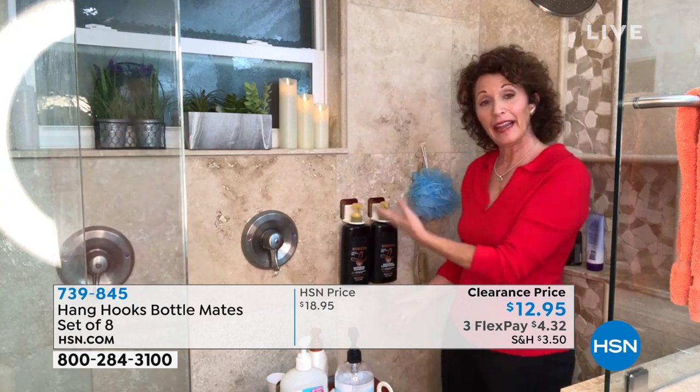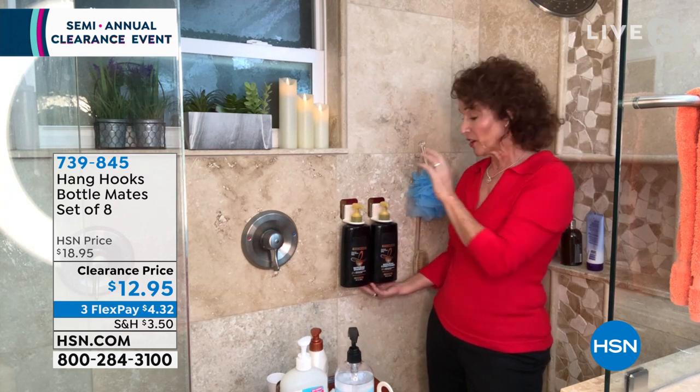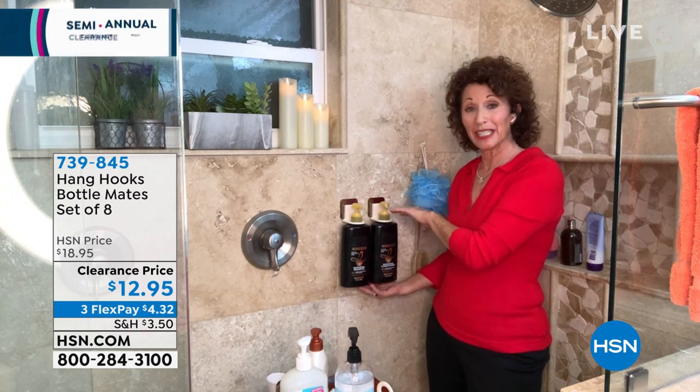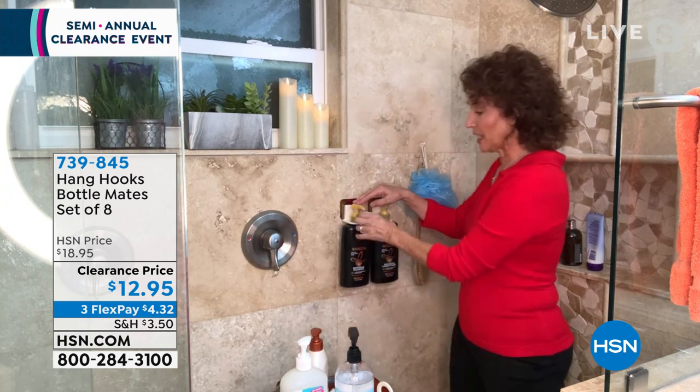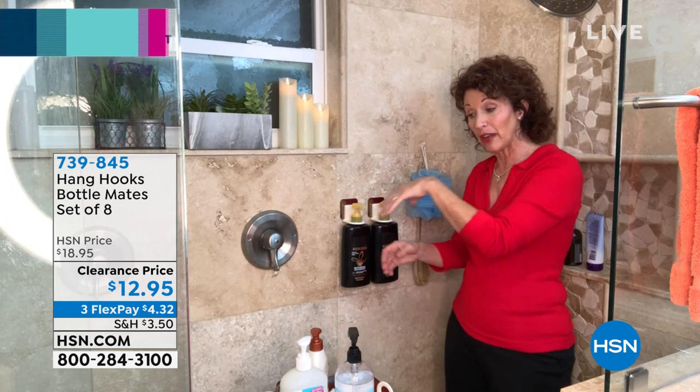Let me talk about the bottle mates — this bottle is about 10 to 11 inches high and pretty heavy. The bottle mate holders hold up to six and a half pounds — that's a lot of weight. What's nice is I just keep this in place and use my shampoo, my conditioner. Because I don't shower with my glasses on, I always know shampoo's on the left and conditioner's on the right. I don't have to bend over to get it.